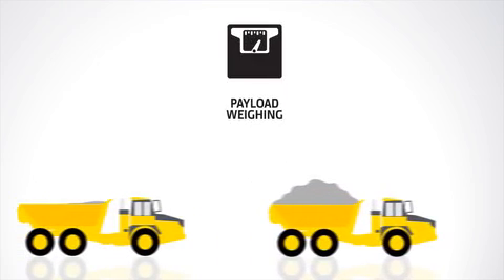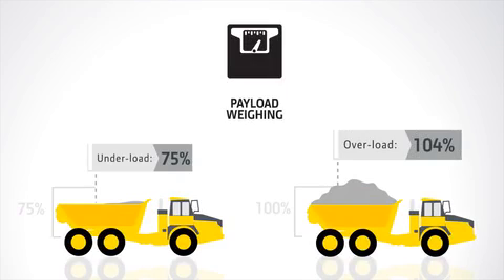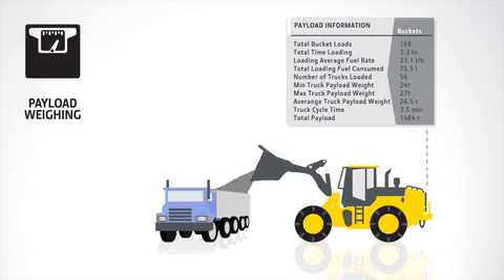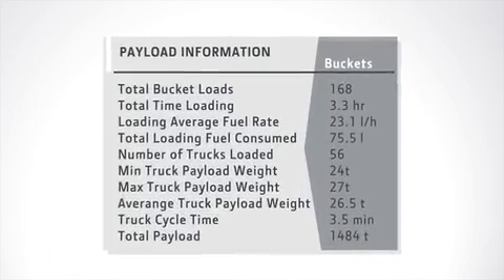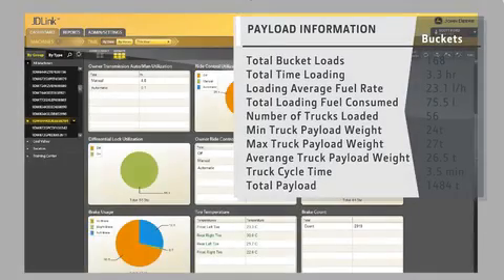Standard payload weighing on Deere ADTs lets you monitor loads to increase efficiency and reduce wear. And the optional load-write scale for John Deere wheel loaders enables more exact loading, plus lets you track materials. Both are integrated with JDLink, so you can view this data remotely, as well as in the cab.